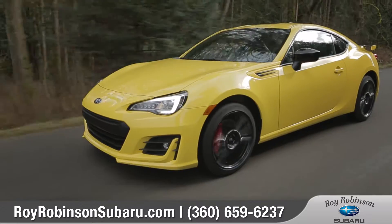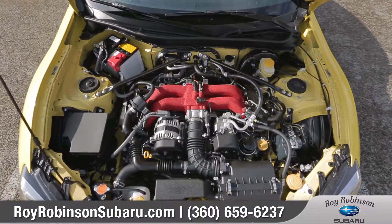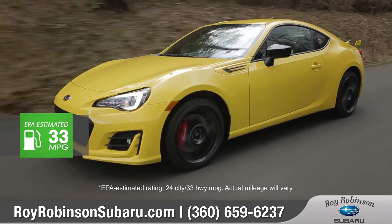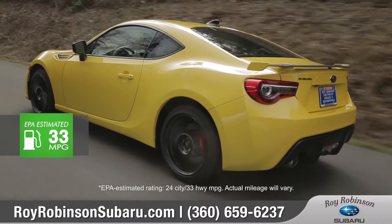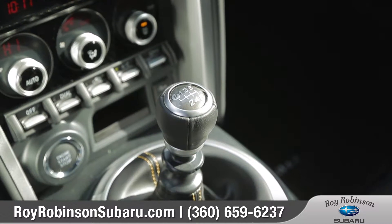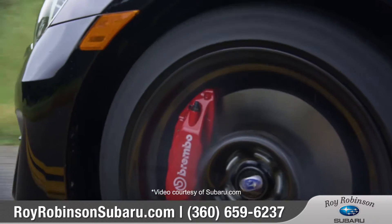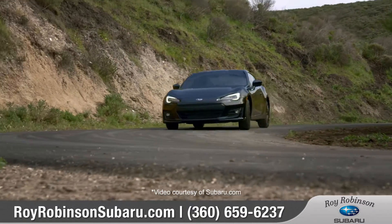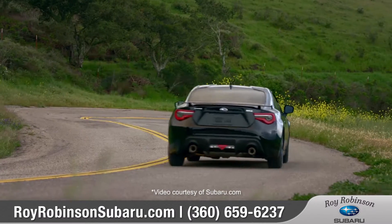Combining balance with power and efficiency, the 2.0-liter horizontally opposed Subaru Boxer engine offers up to 205 horsepower and up to 33 miles per gallon highway. The standard 6-speed manual transmission provides pinpoint command and the recalibrated vehicle stability control system features a track mode for even more handling control when you need it.